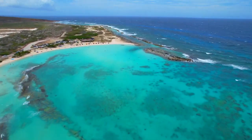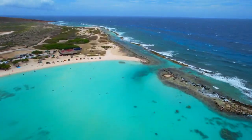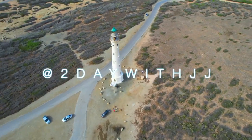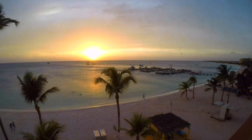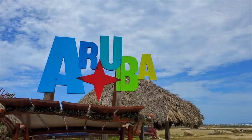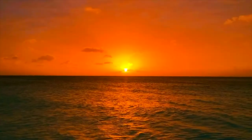Hi friends, it's JJ and this is Travel Tuesday with Today with JJ. As you can see by the title of the video, we are going to the beautiful, stunning island of Aruba.